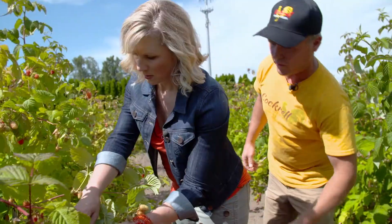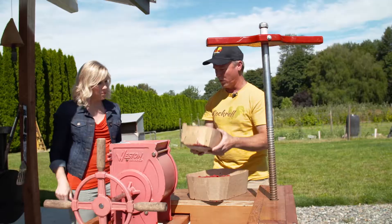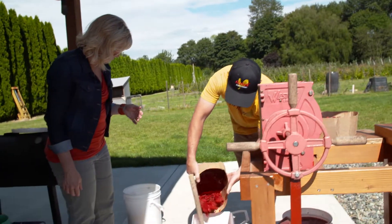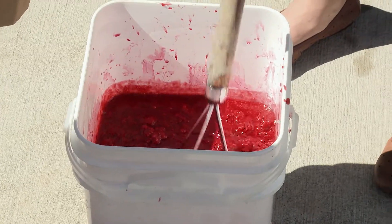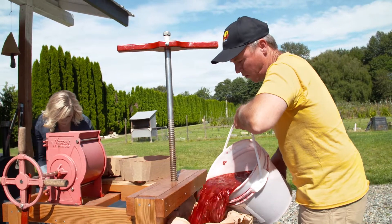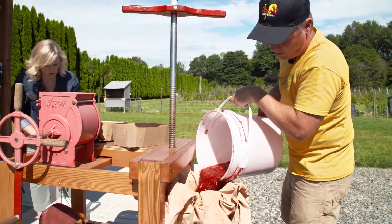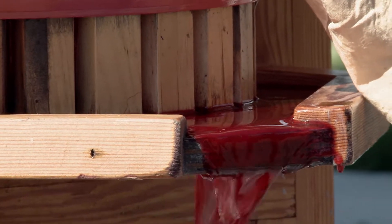After we pick our berries, we juice them. I'm going to put some fresh raspberries in here and you're going to mash them with a big potato masher. We pour those right into our regular apple press and you can see all that good juice coming down.